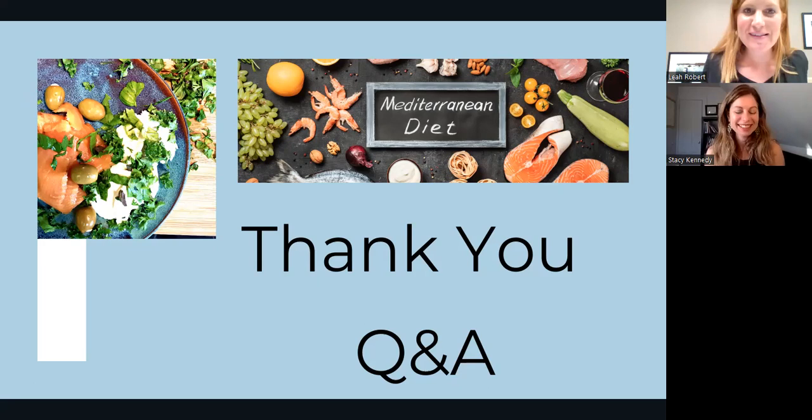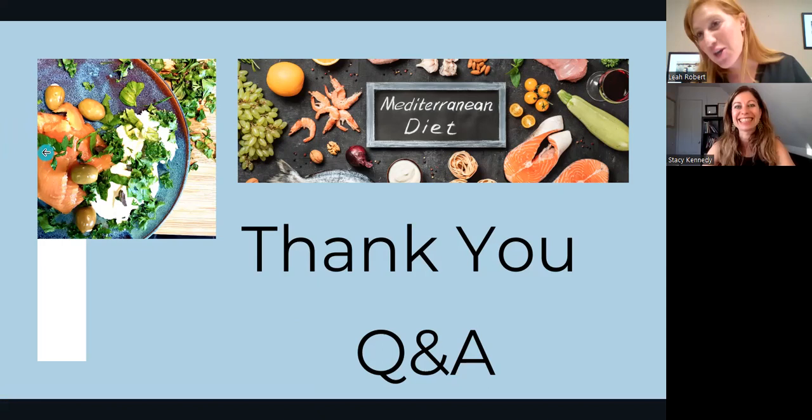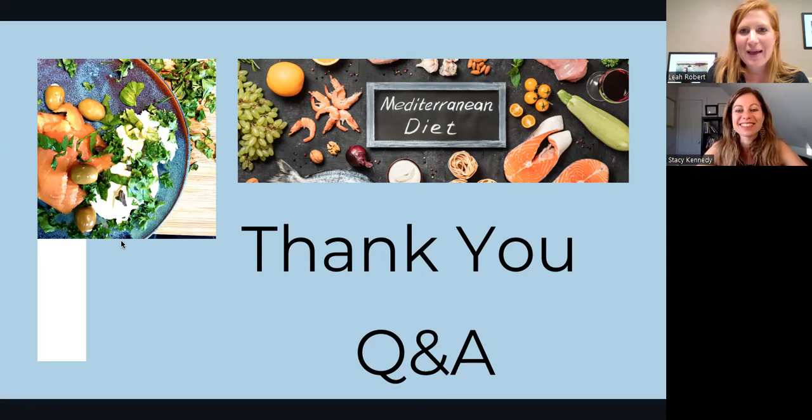The next session is November 8th, and it's all about how to live a lifestyle with low sugar — that's going to be a good one. Thanks everybody for coming. I hope to see all of you next time. Email me if you have any questions, and I'll be sending out these slides to you as well. Thanks for coming. Thank you so much everyone — it was great to see you.